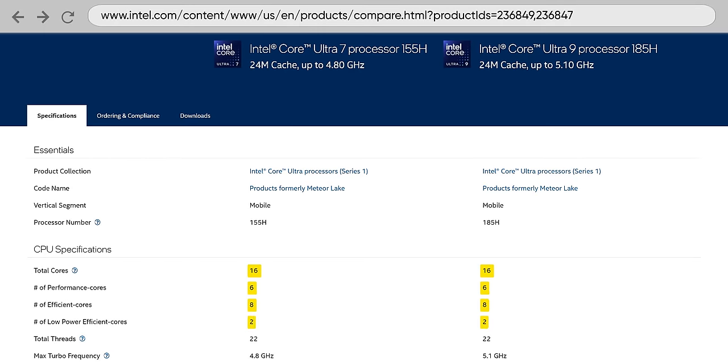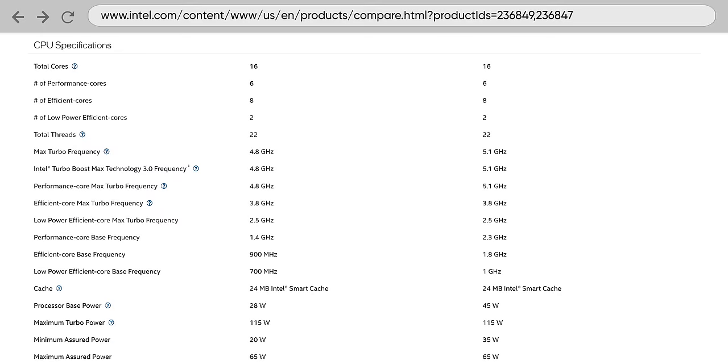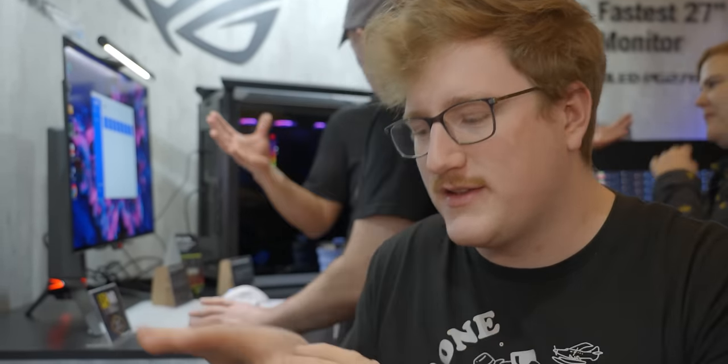They're both 16-core chips and both have the same performance, efficiency, and low power efficiency configuration. The main difference is boost clocks and base clocks are going to be higher on the Ultra 9, and you're also going to see a lower base power on the Ultra 7 and the GPU will be a little bit slower. That being said, the TDP of both is technically the same — 45 watts — and the max assured power, which is what Intel rates as the optimal consistent power level, is the same on both. ASUS says they should be able to run at that 65 watt TDP consistently with this thermal solution.